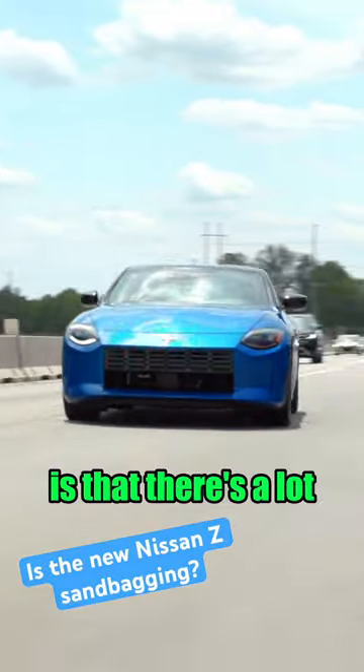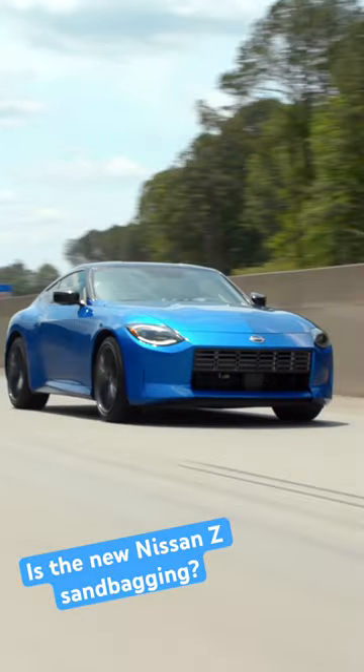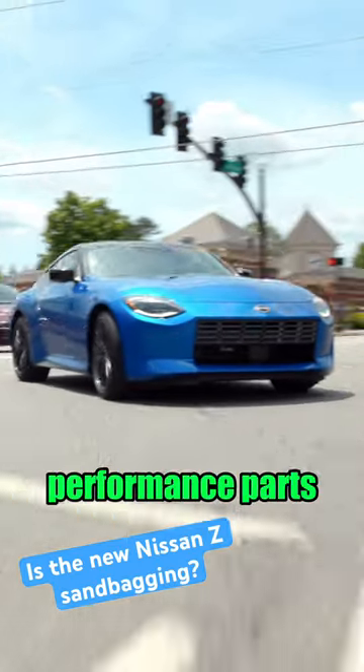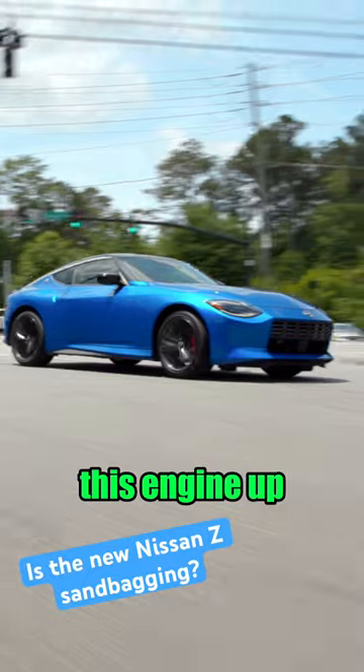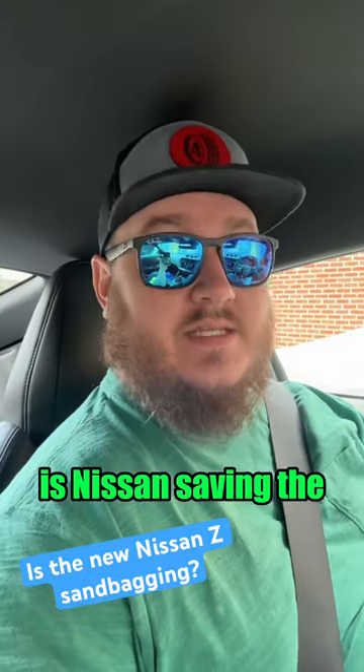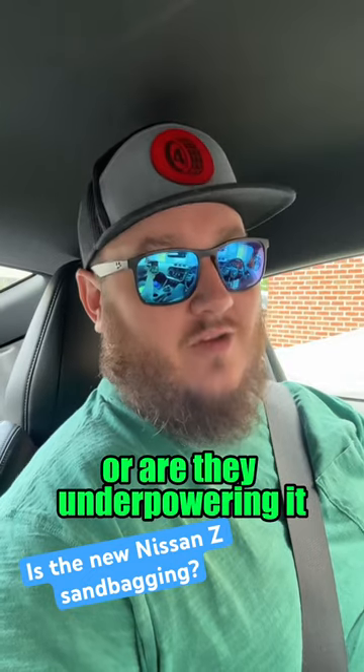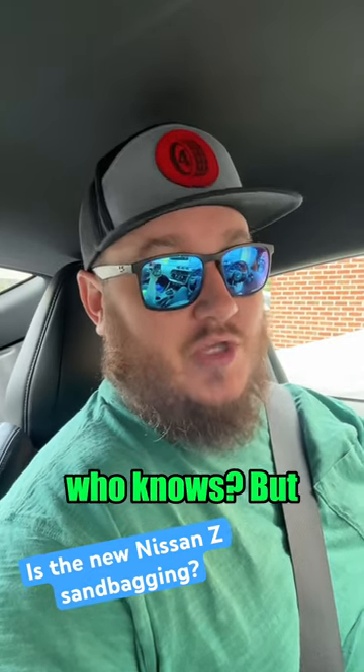What that tells me is that there's a lot of room for improvement on this engine. Turning up the boost, changing the tune a little bit, adding a couple of performance parts here and there should really wake this engine up. Is Nissan saving the big performance of the Z for the rumored Nismo edition, or are they underpowering it for the sake of reliability? Who knows?